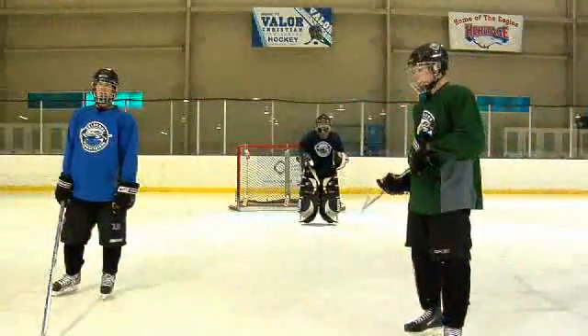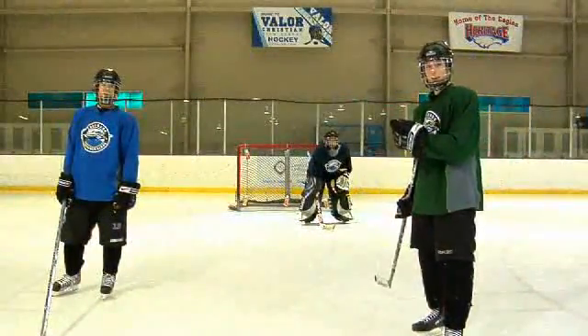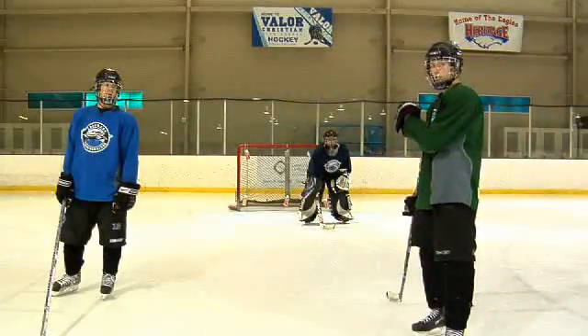In this situation, when we're passing back and forth, we're trying to get the goalie to move from side to side, leaving the top corners open.